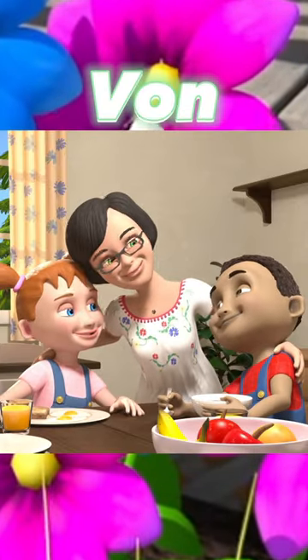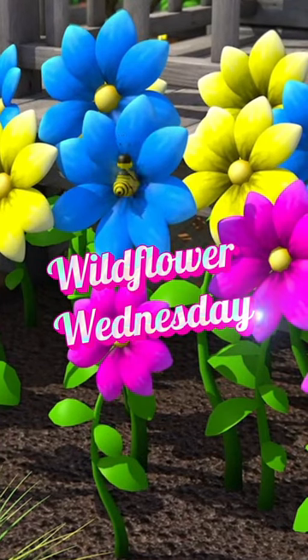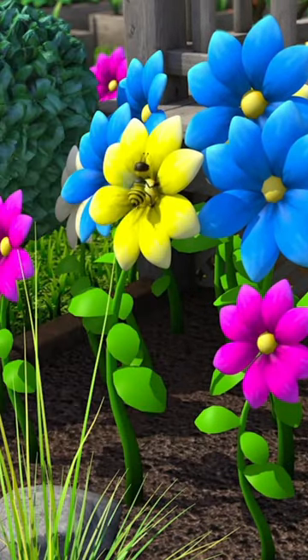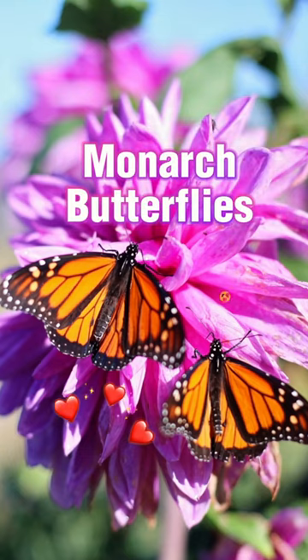Hey everyone, it's Vaughn, and welcome back to another Wildflower Wednesday. Today, we're going to be talking about monarch butterflies. Aren't they beautiful?